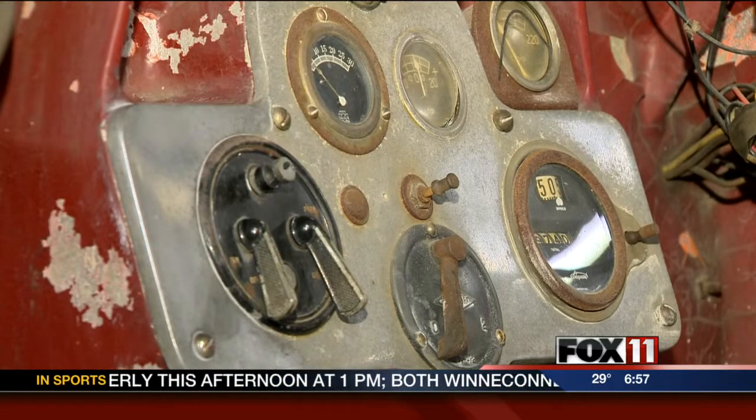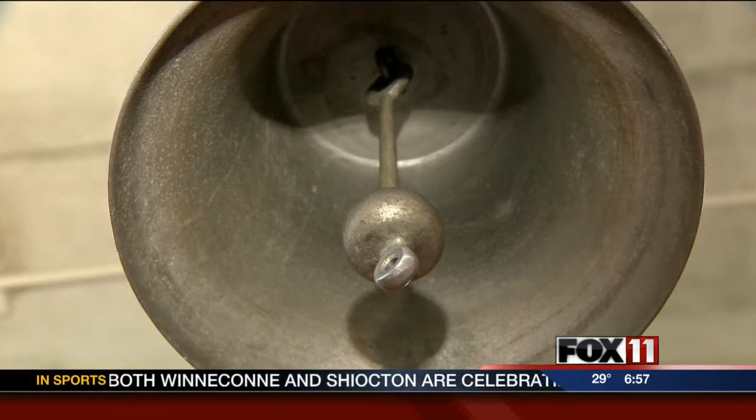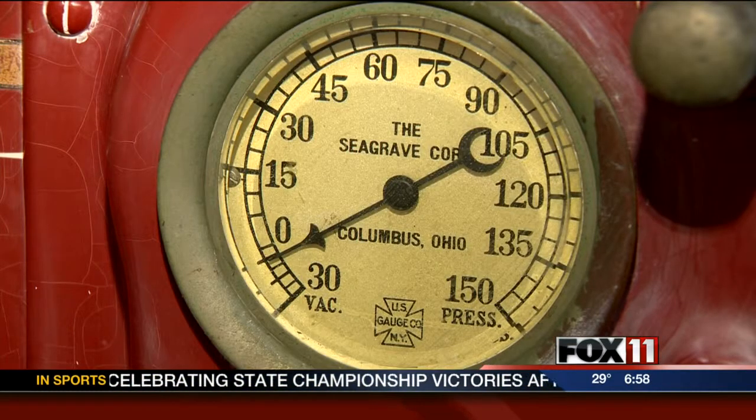Once restored, the department will use the truck for educational and charitable events. Officers say they are still trying to raise $35,000 to help cover maintenance and insurance costs.